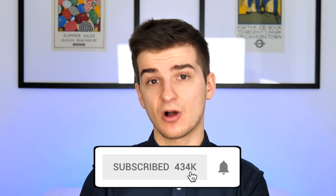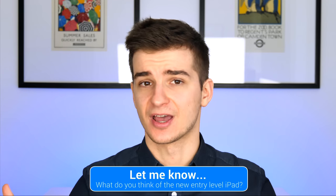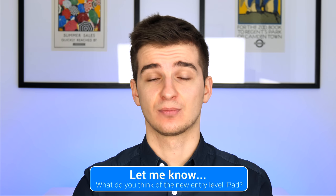Subscribe and enable notifications if you want to see my unboxing and first impressions of this new 2018 iPad — I've already ordered one. Let me know in the comments what you think about using a tablet for education. When I was in high school and middle school, I used to carry 8 to 9 kilograms of books — imagine having all of those books and way more in a tablet thinner than your regular school book, with an Apple Pencil to use as a notebook too. That's insane.